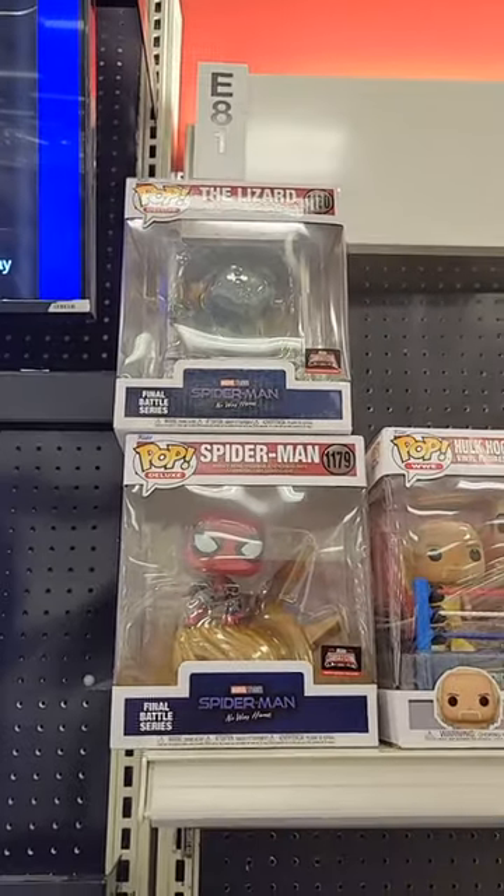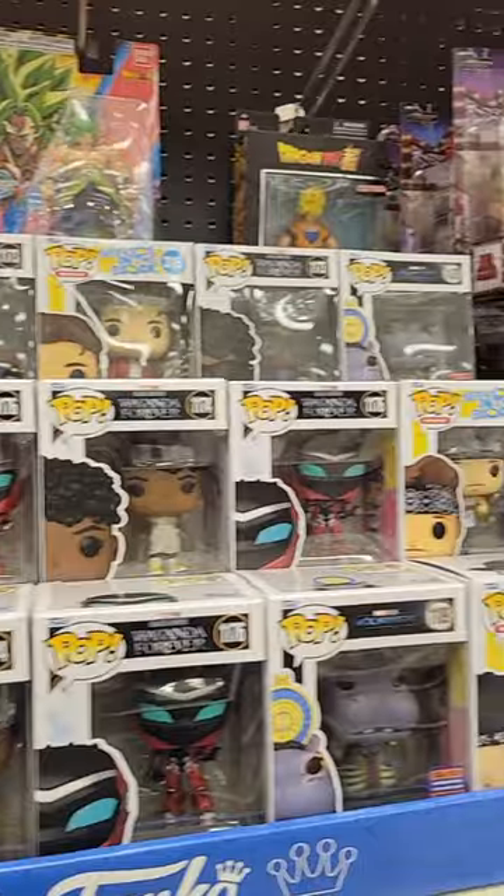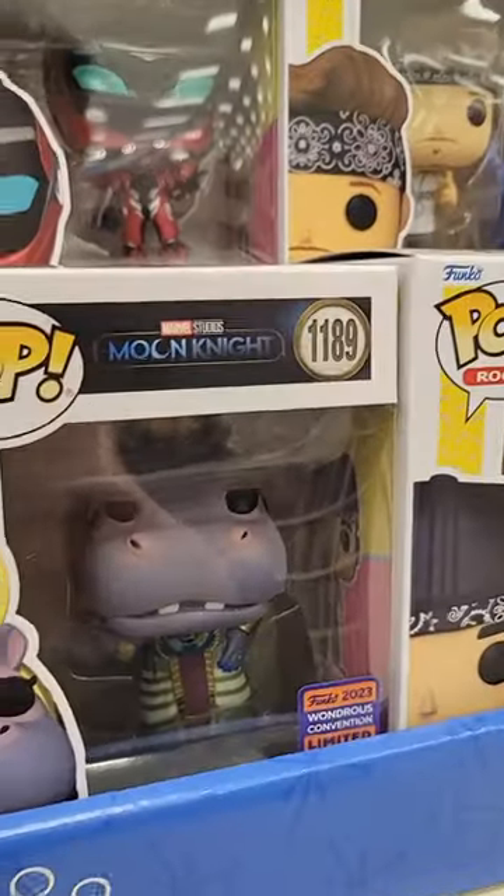Up top they have Spider-Man and the Lizard TargetCon exclusives, as well as Hulk Hogan and Andre the Giant. Right here we have Black Panther and New Kids on the Block, as well as a WonderCon Moon Knight pop.